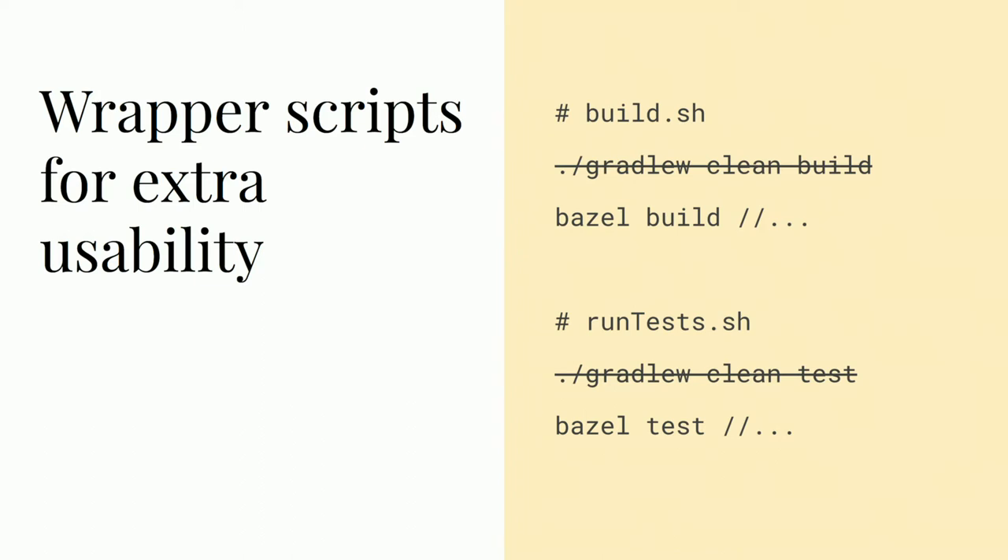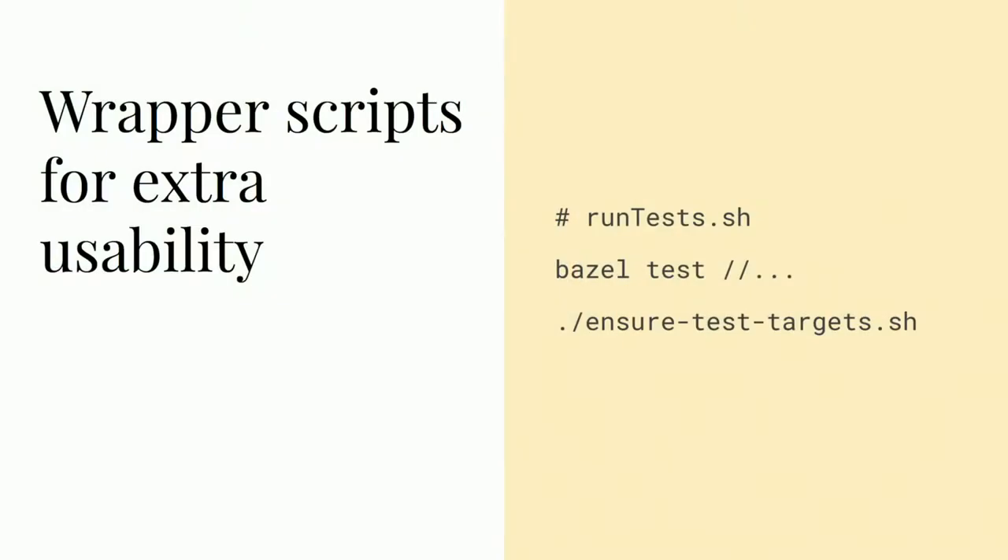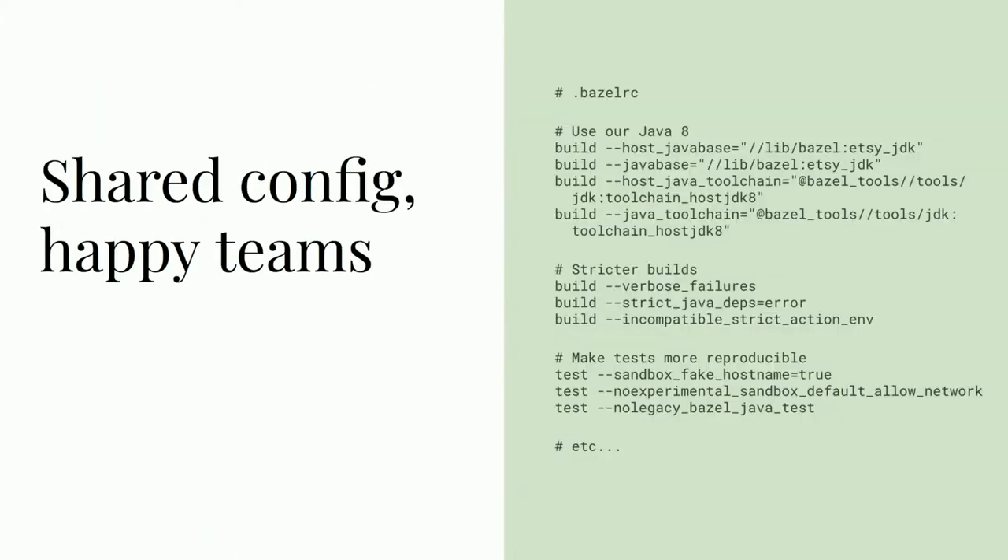These scripts, along with the .bazelrc file, give us a place to set common standards and configuration, which creates a more consistent experience for our users. The test wrapper, for instance, runs a quick query and grep to ensure that every Java test file is included in a java_test target — otherwise those tests won't be run because Bazel doesn't automatically discover tests. Having a checked-in .bazelrc file allows us to set Bazel flags globally, automatically applying them to all builds of our repository. Those flags let us control a variety of Bazel features, but most importantly, they let us decide when we adopt breaking changes.